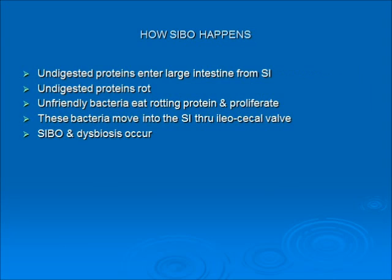How small intestinal bacterial overgrowth (SIBO) happens: if enzymes aren't activated, undigested proteins enter the large intestine from the small intestine and the proteins rot. Unfriendly bacteria proliferate on the rotting protein, then they sneak back into the small intestine through the ileocecal valve. If digestive enzymes aren't functioning, they can be a piece of the SIBO puzzle.